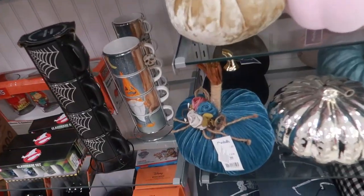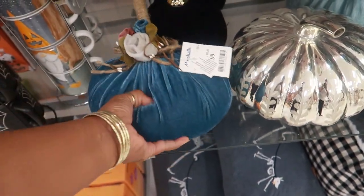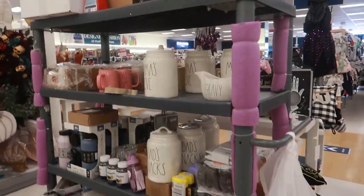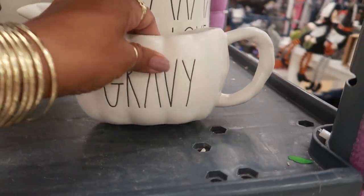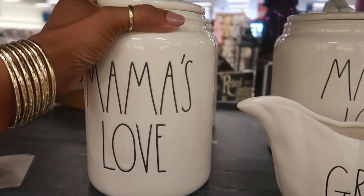Look at that pumpkin for $9.99 — I haven't seen one made like that! You can get it in blue and gold — the bottom is real heavy. Oh, look — they have some new Right Stuff items. You have a gravy bowl for $5.99, and this one says 'Mama's Love' — I like that one!